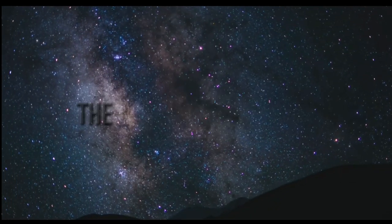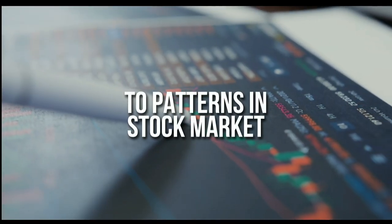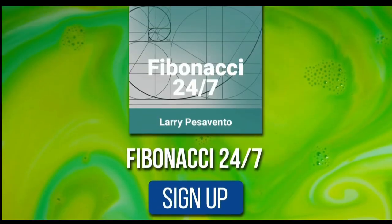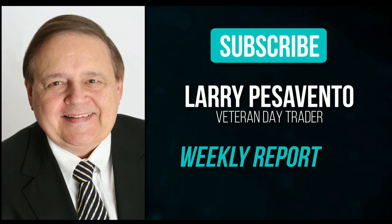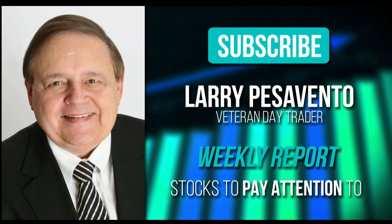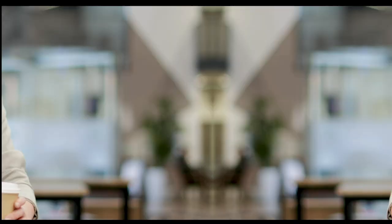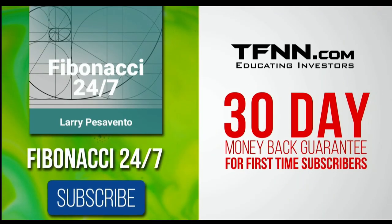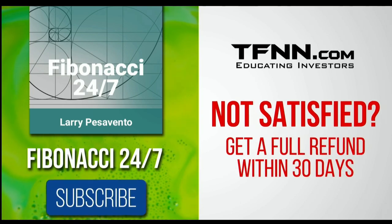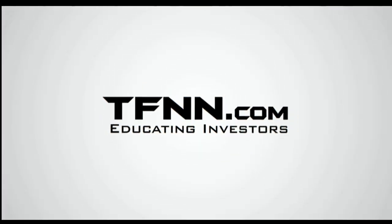Everything in the universe is governed by the Fibonacci Sequence. To stay on top of stock patterns you can take advantage of, sign up for the Fibonacci 24-7 newsletter at TFNN.com. You'll get a weekly report from veteran day trader Larry Pesavento, who has 45 years of experience. Larry will also provide daily charts, videos, and data on key markets, with notifications on market movement you need to act on. First-time subscribers get a 30-day money-back guarantee. TFNN.com, educating investors.